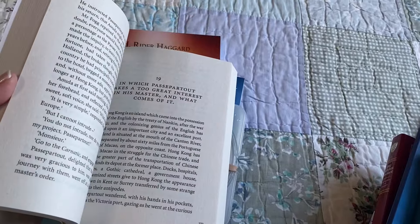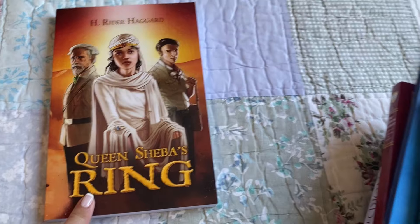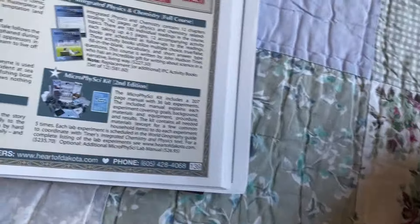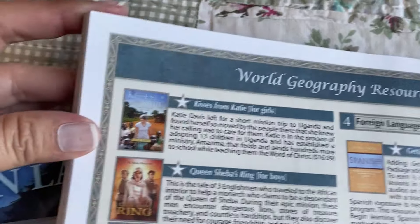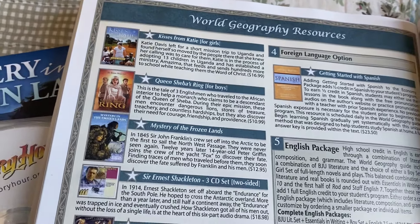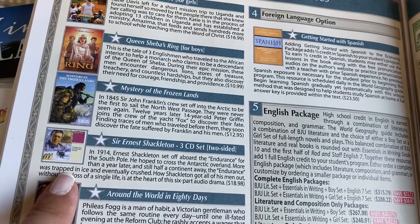Queen Sheba's Ring is a boys' option. It says 'For Boys.' If you have a daughter, they will be reading Kisses from Katie instead of Queen Sheba's Ring. And here is the three-CD set: Sir Ernest Shackleton.